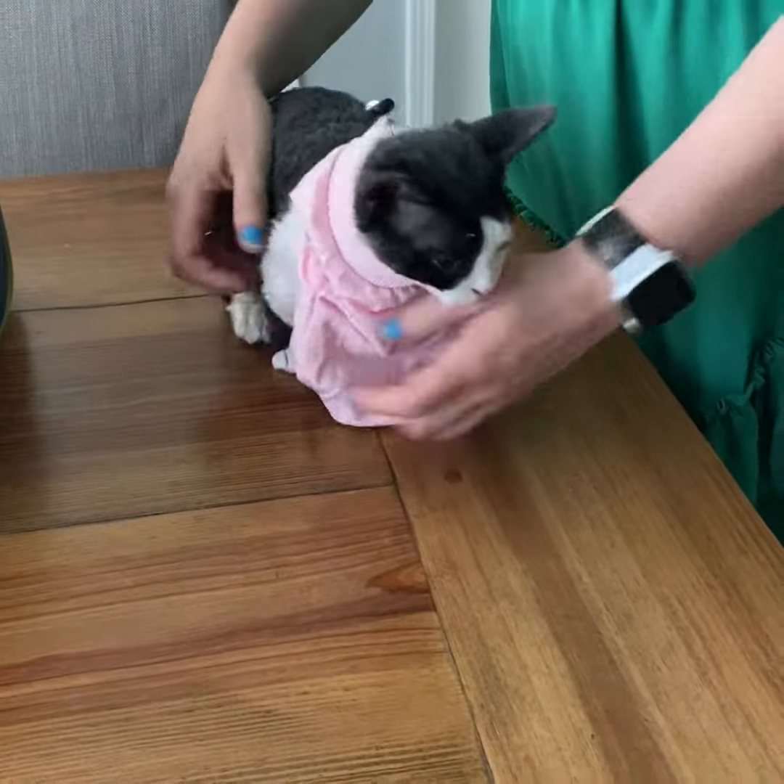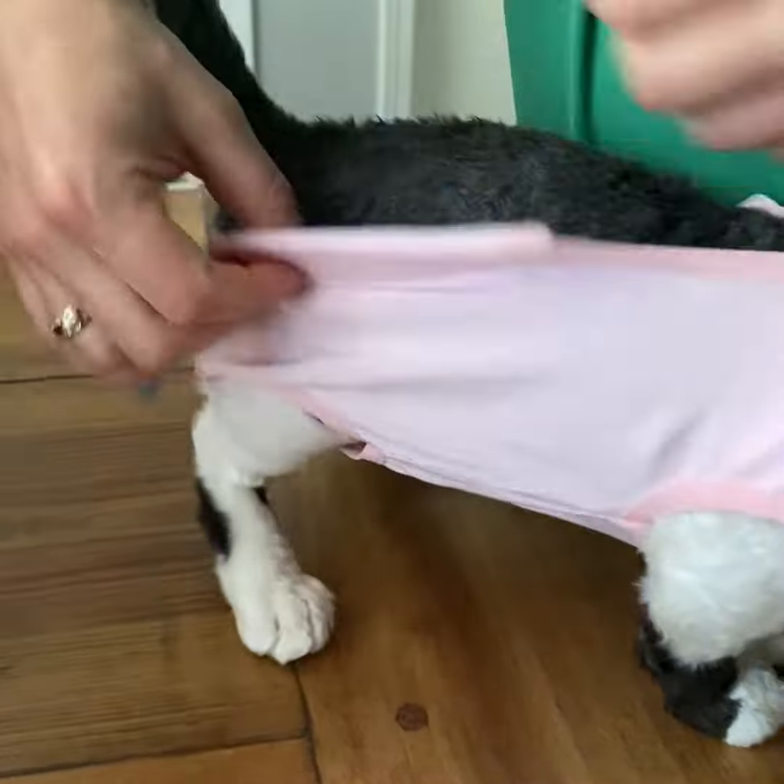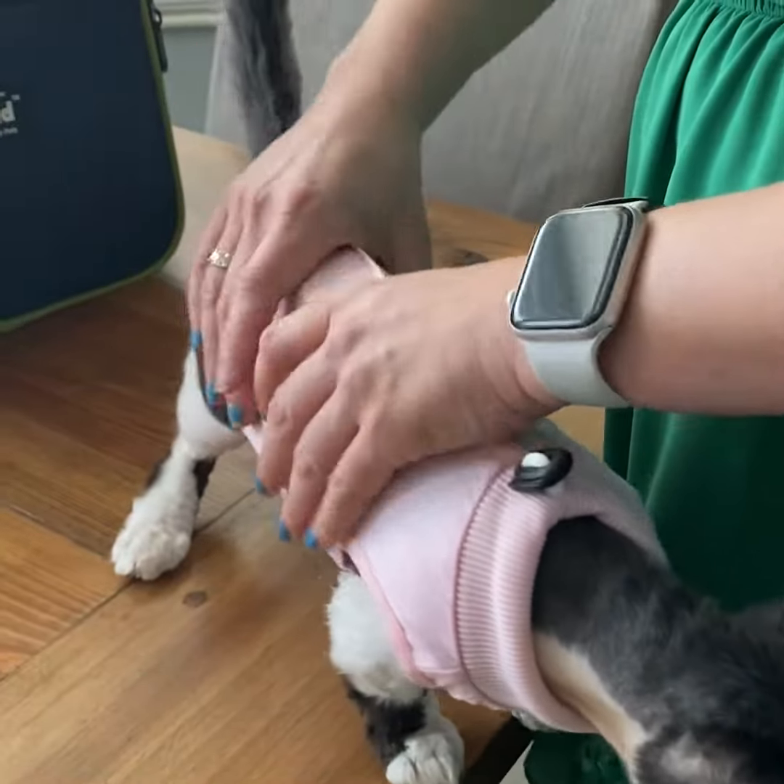If you have a female cat who just got spayed, I recommend getting a surgery suit like this shirt. They'll have to wear it for a period of about seven to ten days, otherwise if they're able to lick their incisions they will often pull them out or get them infected.